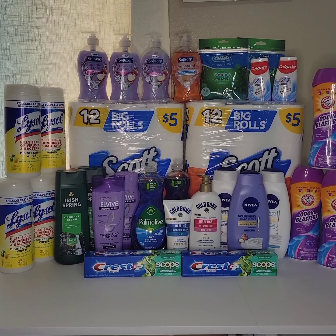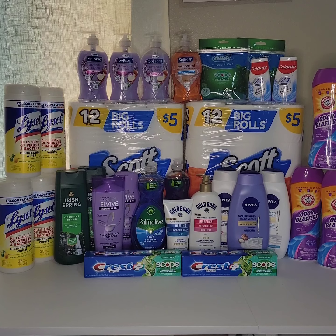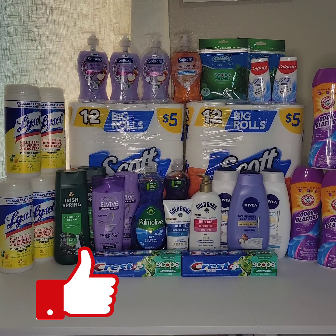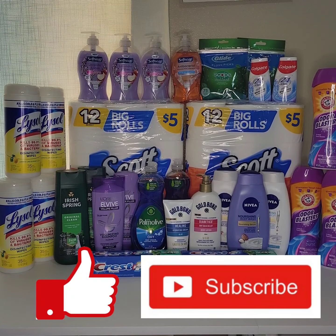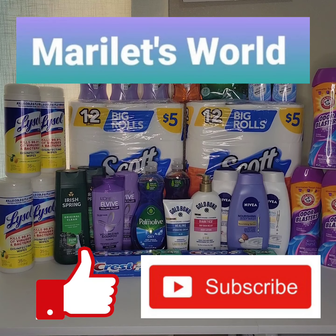I'll be posting another Walgreens video, but this time it's going to be online deals — all digital coupons. I'll put a link at the end of this video. Thank you for watching! I hope you enjoyed it and got some ideas on how to save at Walgreens this week. Please remember to subscribe to my channel Marilette's World, check out my playlist for other video uploads. I'll see you on the next deal — have a great day!